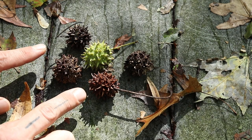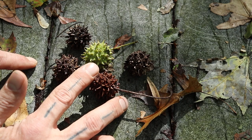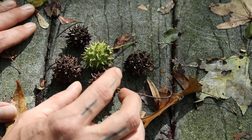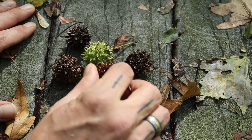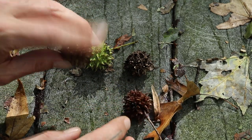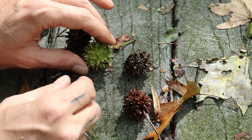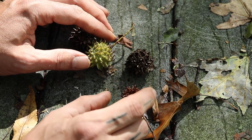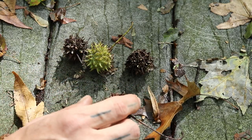These are sweet gum seed pods. The way these are designed to work is they can stick between the hooves of deer as they walk along. They also roll along the ground with the wind, and as these bird-beak-looking openings spread apart, the seeds just drop out. Some of these ones are empty for the most part, but you can still see different seeds coming out — really cool and a lot of fun to look at and photograph.